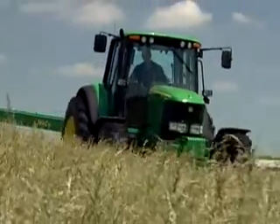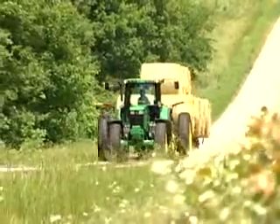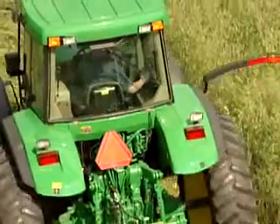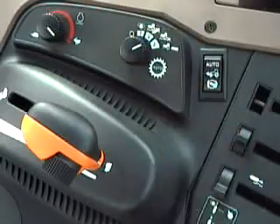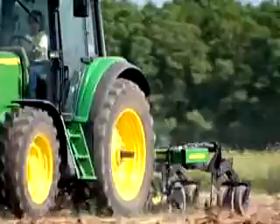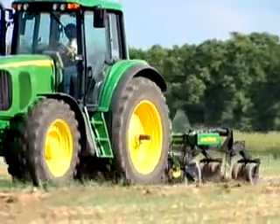Here's how it works. As soil consistency varies, or inclines change, the transmission automatically adjusts to speeds you've pre-selected. With a simple turn of the dial, you can minimize fuel usage during transport or light work. You'll also see high productivity and efficiency during heavy-duty conditions, too.